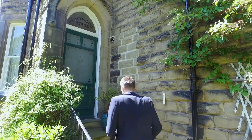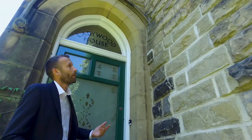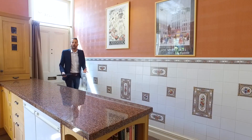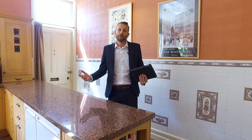Why don't we come and take a look inside this fantastic stone building. The features start with its amazing front door. So here we are in the kitchen of Ladywood House. As you can see it's a great property, great kitchen.